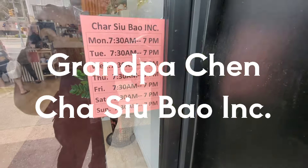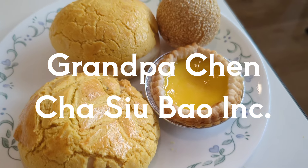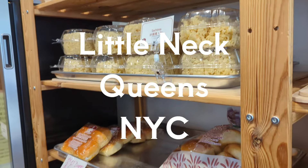Hi, this is Arthur from the Minute Review Show. If you have a minute, I have an opinion. Today I'm taking you to a new Hong Kong style bakery in Little Neck Queens.